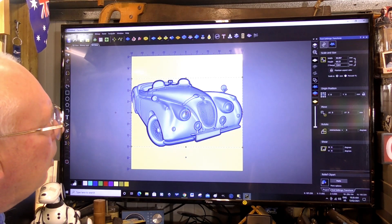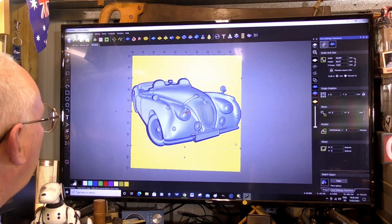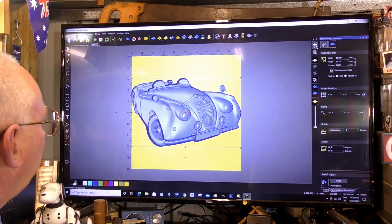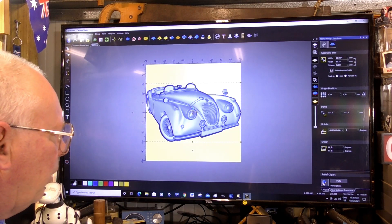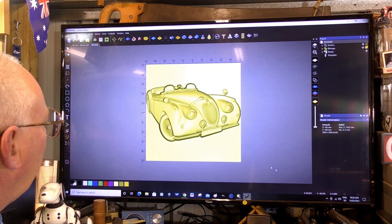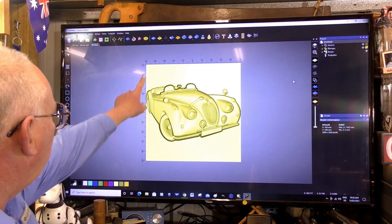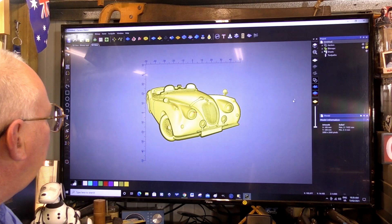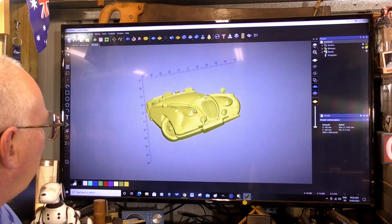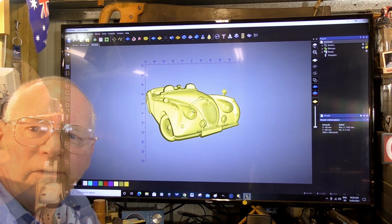And there it is — let's go full screen. It's come in at about the right size, which is very good. I can see the dimensions there — that's fine. So we'll paste it there, and there it is. Let's just turn off the background material — you do that by just pressing that — and you're left with a beautiful 3D relief.